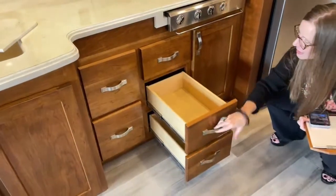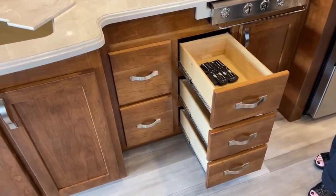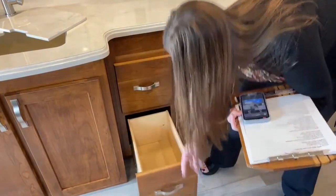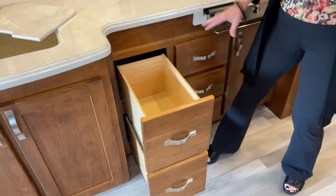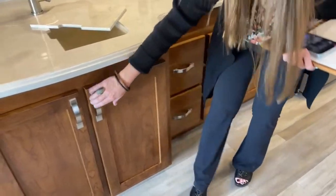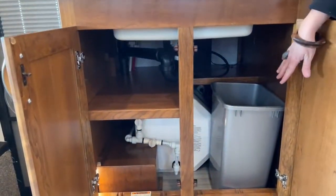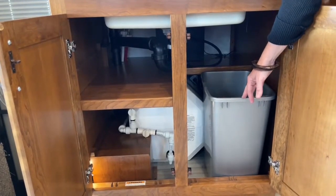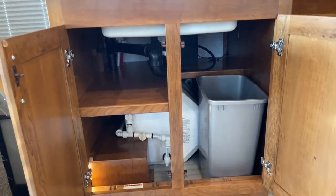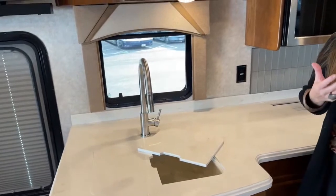Fantastic separation of storage. One of the nicest things about having an RV with so many drawers is that you can keep everything organized — place for your spatulas, spices, dish towels, pastas, pots, pans. Underneath here, look at how much storage you have — fantastic for frying pans — and a huge space for a trash can. With 150 gallons of fresh water, you can really get out there and camp for quite a long time.